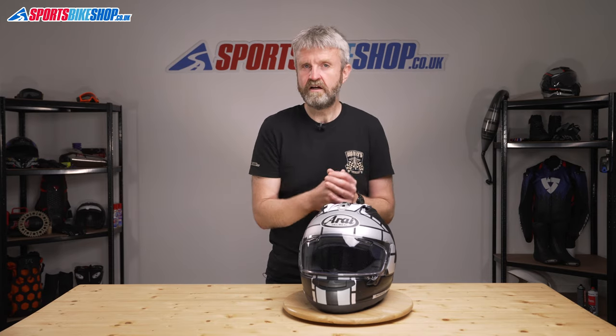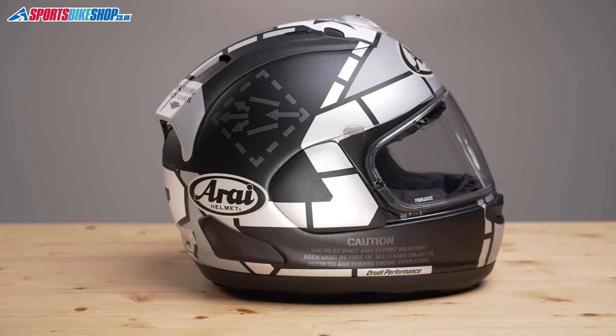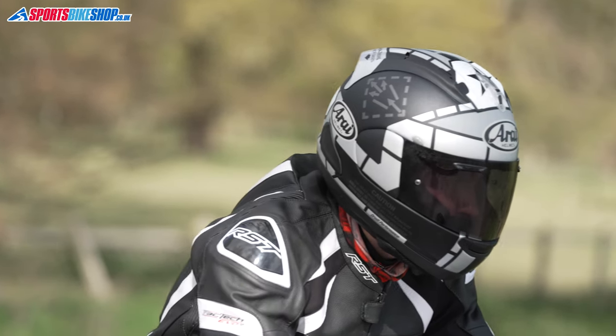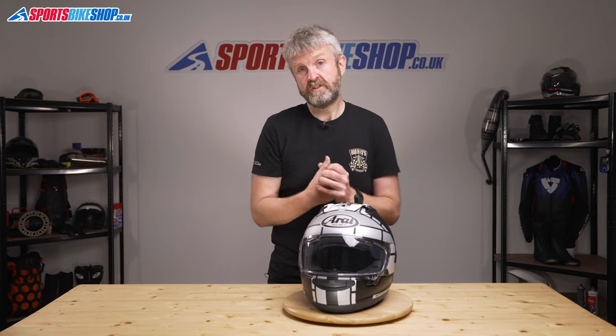Arai's philosophy on shells has always been to make them tough and able to resist a spike penetration test, even if the relevant safety standard doesn't demand it. They say having a tougher outer shell means they can run a softer EPS impact liner and still get exceptional impact protection results. The everyday downside is that Arais tend to run heavier than many equivalent helmets. We've weighed this size medium RX-7V and it registered 1626g, quite a bit above many equivalent sports and race helmets which tend to sit between 1300 and 1500g. But many owners describe their RX-7V as light, so it clearly carries its weight well and must have a good balance.